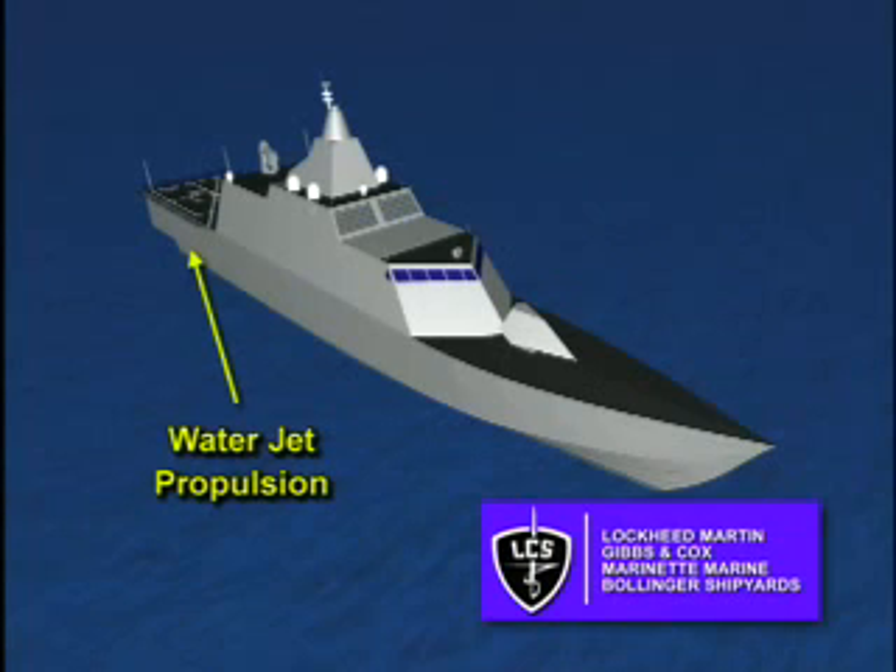LCS's engineering plant and water jet propulsors provide a truly transformational capability. This combination delivers substantial power into the water, provides faster acceleration, vectorable thrust, instant reversing, greater slow speed turning, shallower draft, and greater safety for spec ops operation and waterborne vehicles.